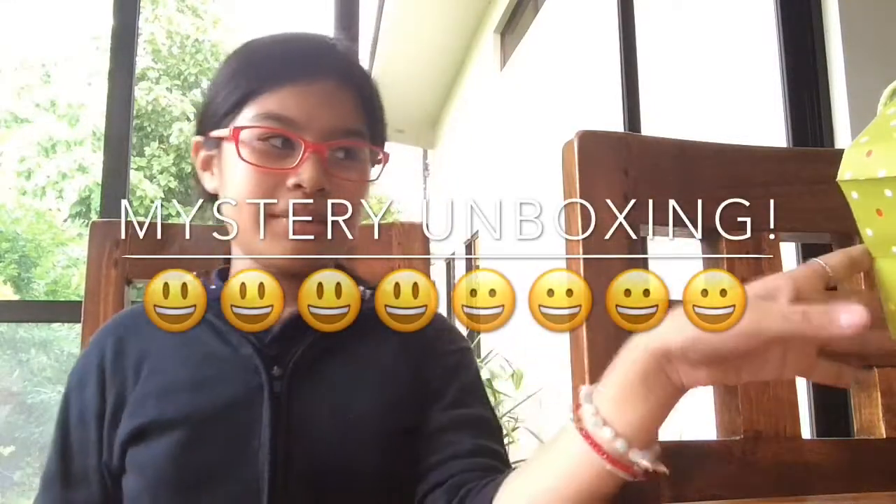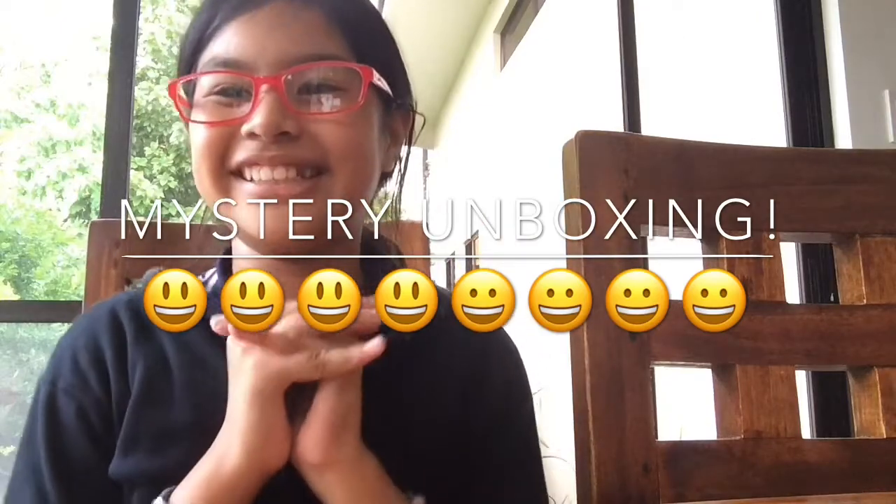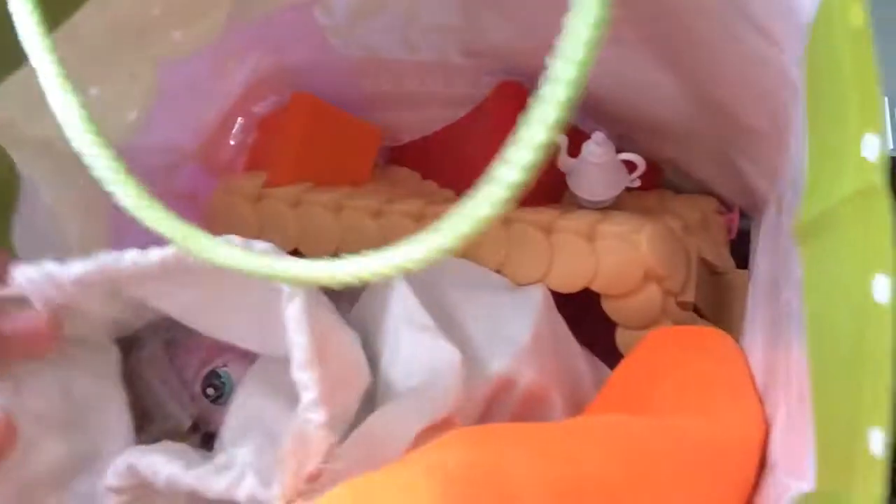Hey guys, so today I'm going to be doing a mystery unboxing. It's so exciting. Let's bring it. This is the bag, so let's see what's inside.